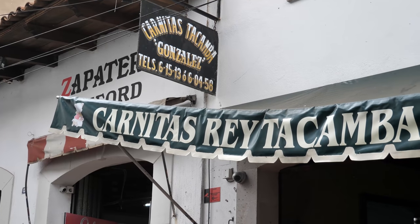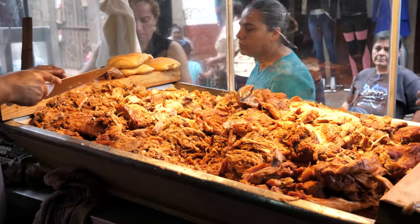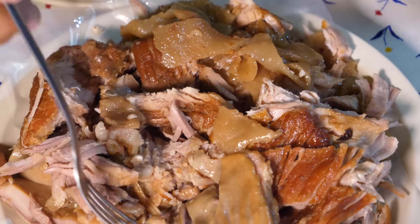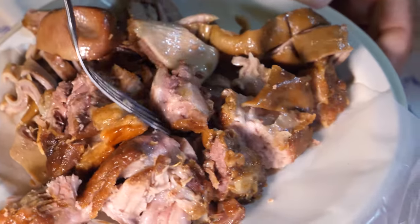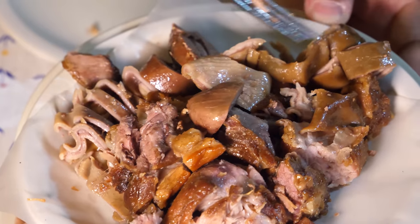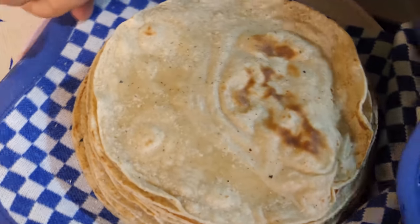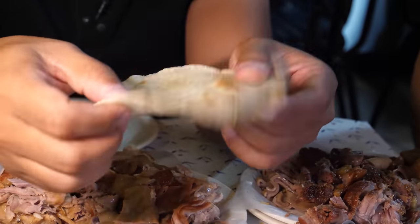This restaurant is known as Carnitas Tacamba, and we're in the state of Michoacán, which is where carnitas originated. If you don't know what carnitas are, it's slow-simmered pork — basically Mexican pulled pork. You have some skin, some innards, and then meat from the legs which is more lean. There are some more exotic cuts — meat from the chin, some kidney, innards, some ears — and you eat this with freshly made flour tortillas.